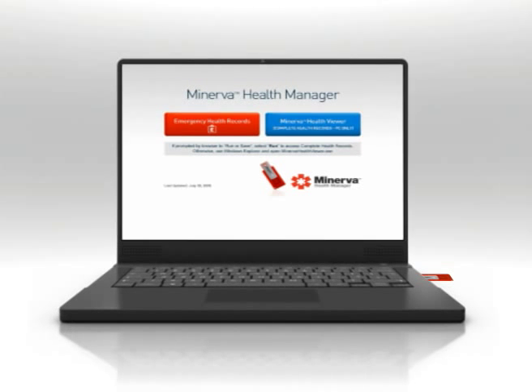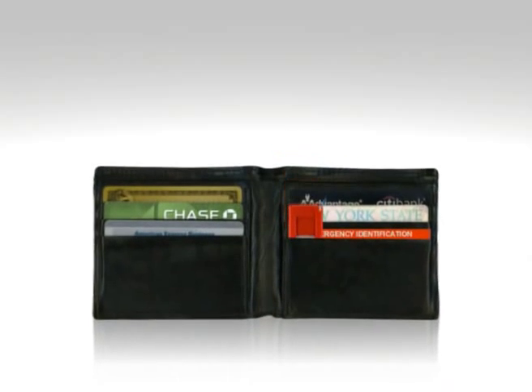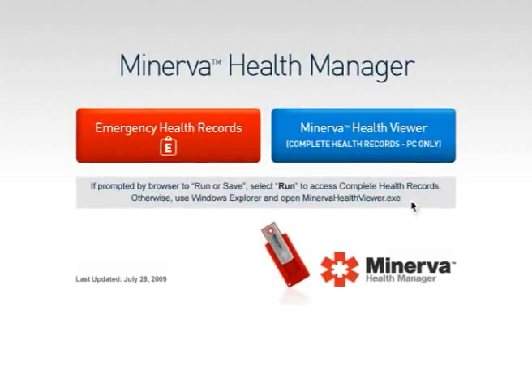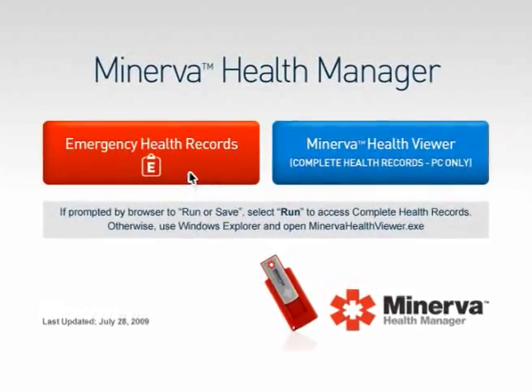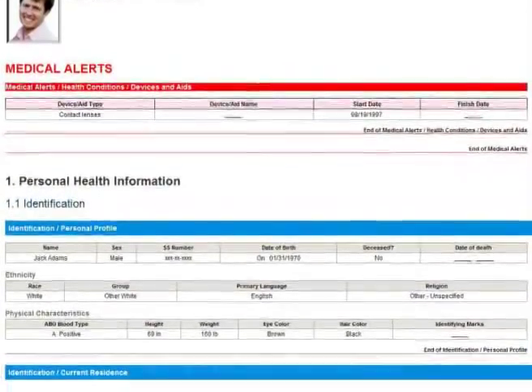Minerva is portable and at your service with the information you and your family need when you need it. This tiny flash drive, that can fit in your wallet alongside your emergency card, can store all of your family health information. So, if your spouse brings the drive with him when he is away from home and he has a medical problem, Minerva is there, helping to prevent delays and mistakes for the best care possible.